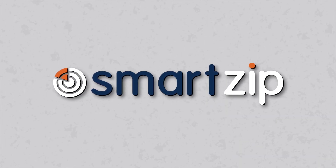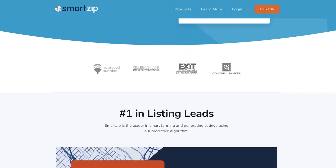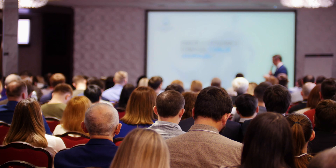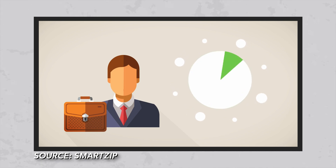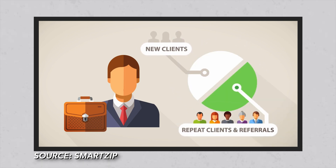SmartZip is an awesome tool. They've been around for a while and they've progressively been getting better and better every single year. I first heard of SmartZip back in 2018 at a real estate marketing seminar. What they are is an AI-powered lead generation company that uses predictive analytics to identify sellers in the market.